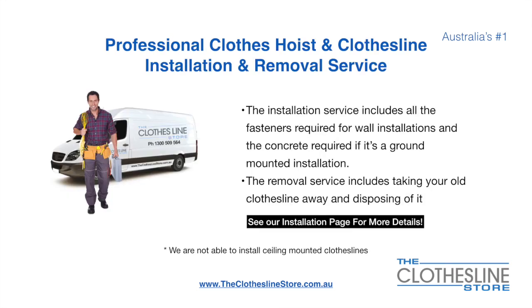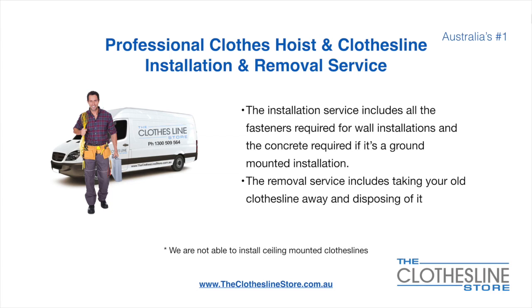If you require professional clothes hoist or clothesline installation and/or removal, we can assist. The installation service includes all the fasteners required for a wall-mounted installation, and concrete when we do a ground-mount installation. The removal service also includes taking away and disposing of your old clothesline. Unfortunately, we don't install ceiling-mounted clotheslines.